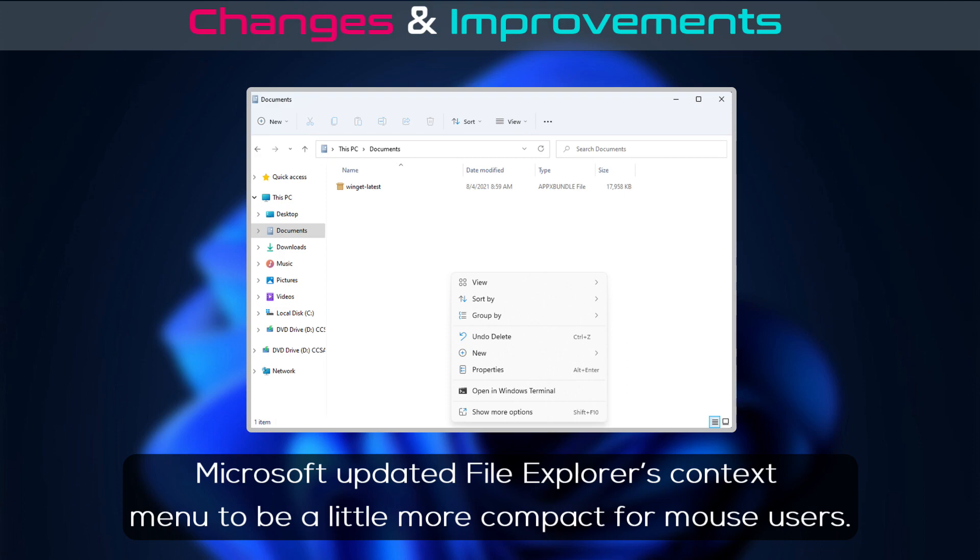Microsoft updated File Explorer's context menu to be a little more compact for mouse users.